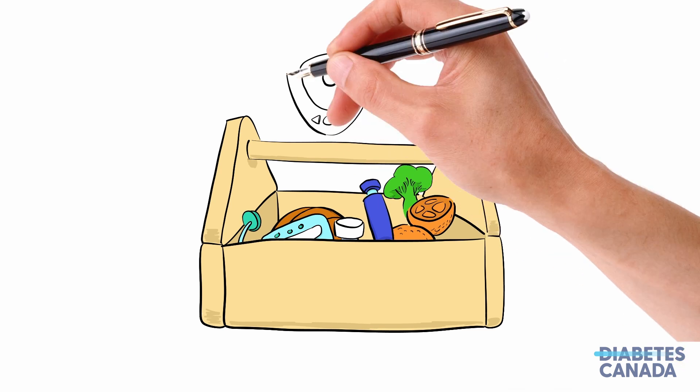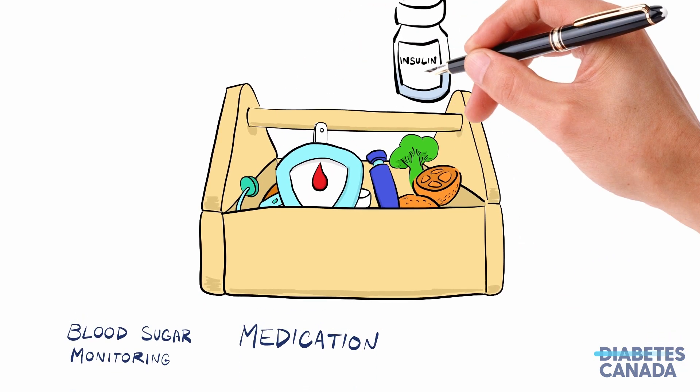Broadly, we'll touch on three elements: blood sugar monitoring, medications, and healthy behaviors.